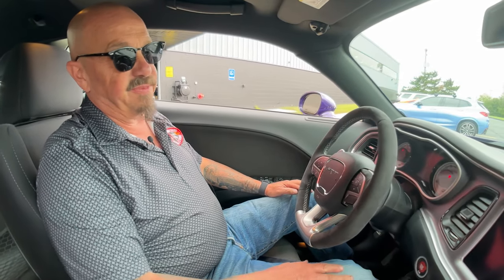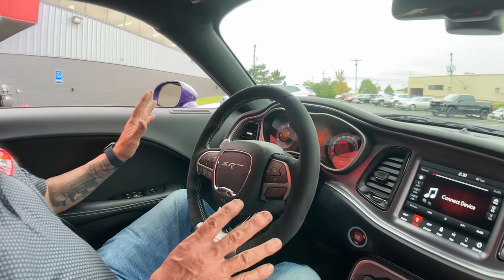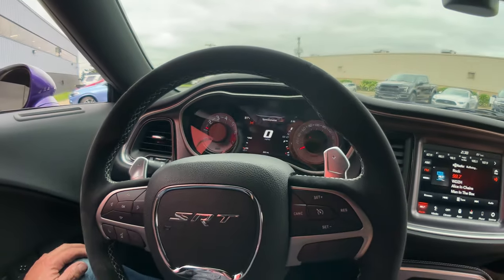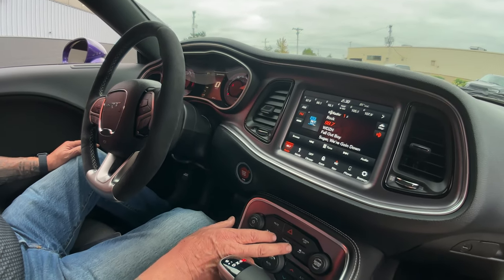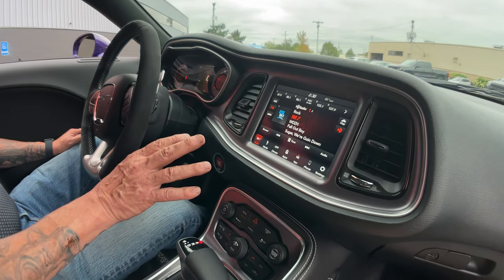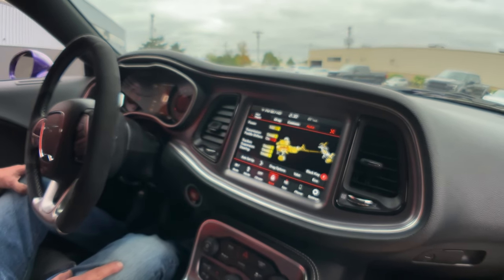All right, here we go — I'm going to fire this beast up. The dash all lights up. We've got Mr. Demon on the dash lighting up there. Isn't that sweet? And then, where's the SRT button at? There it is. That completely changes everything — gives you your whole drivetrain and everything. Isn't that sweet?